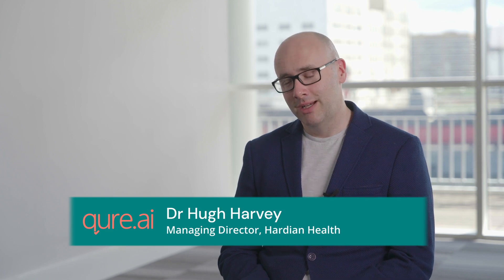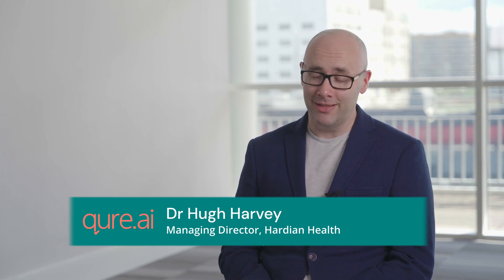Dr. Harvey, thank you for joining with us today. Let's start off with a quick introduction about yourself. Sure, so I started as a clinician in the NHS and became a consultant radiologist, then went into academia and spent two years doing a research degree at the Institute of Cancer Research, then branched out into industry where I've worked at two startups in the AI in healthcare space and identified a need for bespoke consultancy covering regulations, health economics, intellectual property and patent rights, as well as the go-to-market strategy itself.